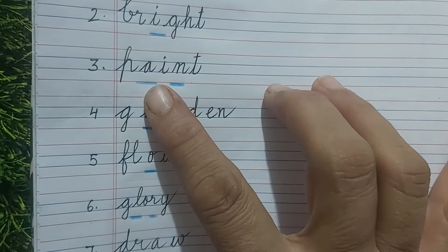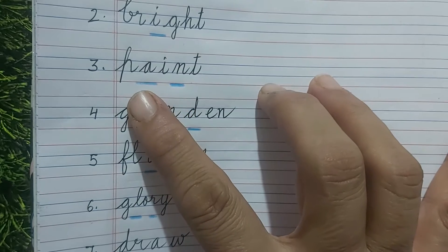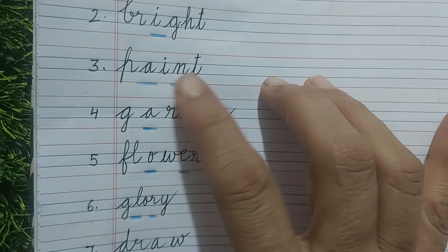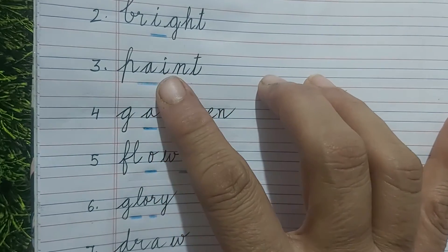Paint — everybody knows what paint is. P-I-T: you will fill A and N, making it P-A-I-N-T.